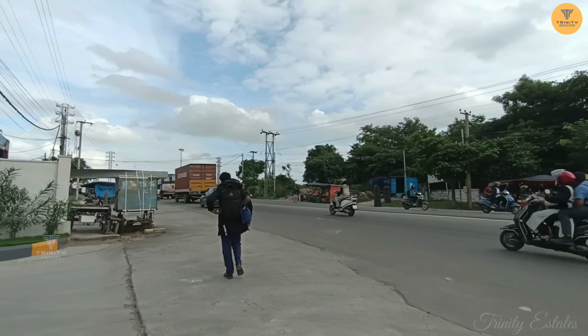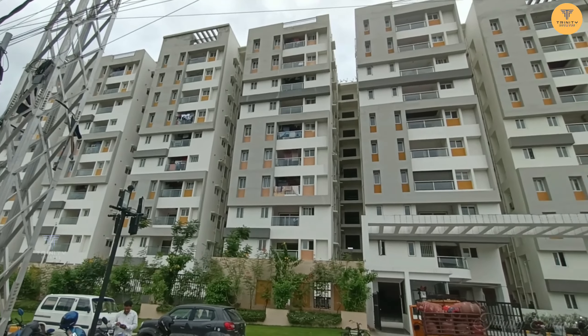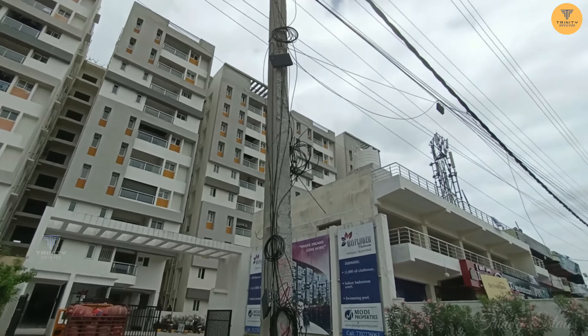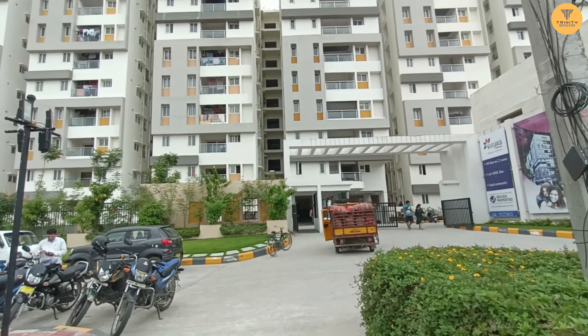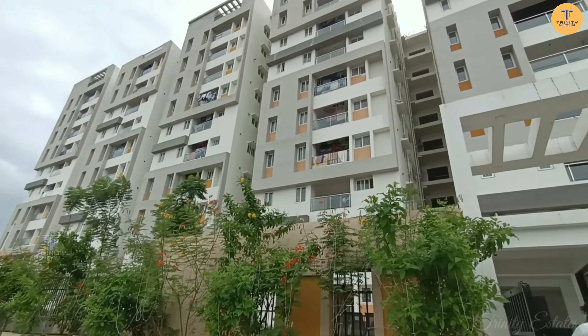We have a main road in Malapur, just a 5-minute drive in, about 4 km away. We have 3BHK and 4BHK flats ranging from 1500 to 1800 square feet, with 4BHK units from 2140 square feet.